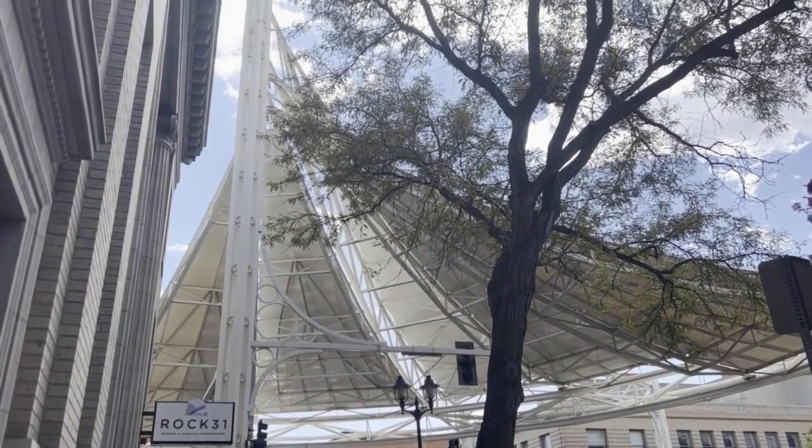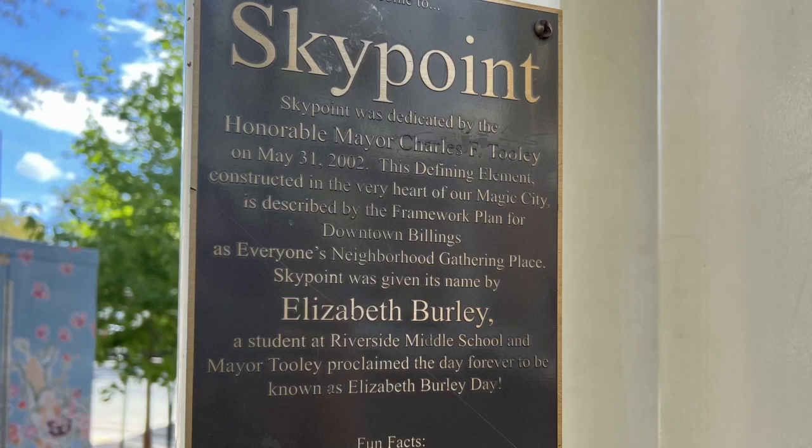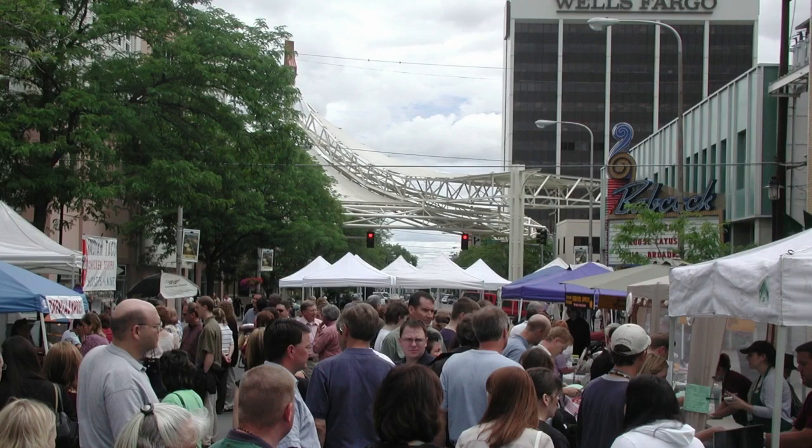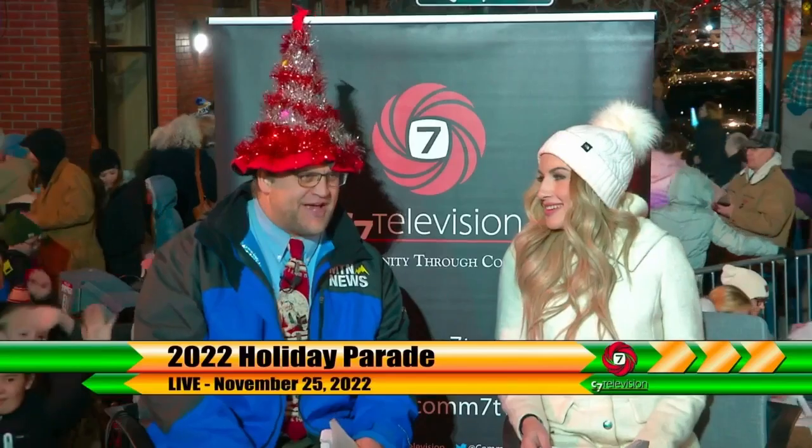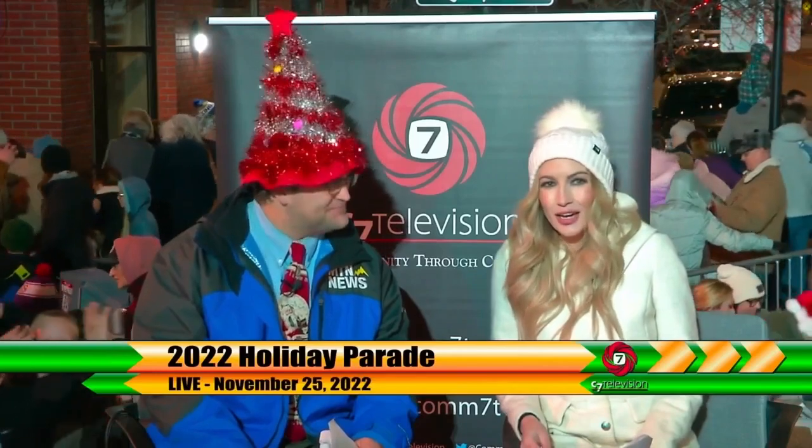Former Mayor Chuck Tule dedicated the structure back then and has seen the evolution to what SkyPoint is today. He said they wanted to make it the heart of the community. When talking about events that are happening, they use SkyPoint as a directional beacon — from the Harvest Festival to the holiday parade, people always find their way to SkyPoint.